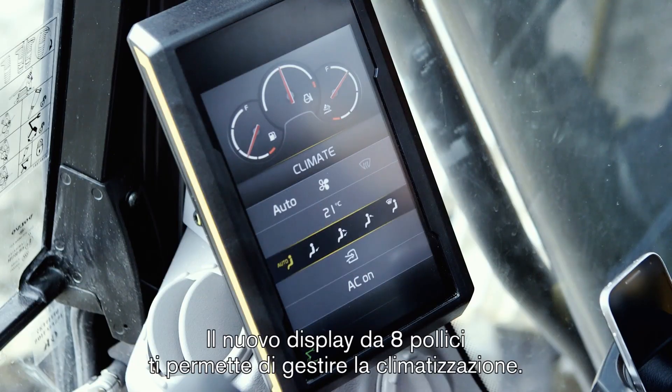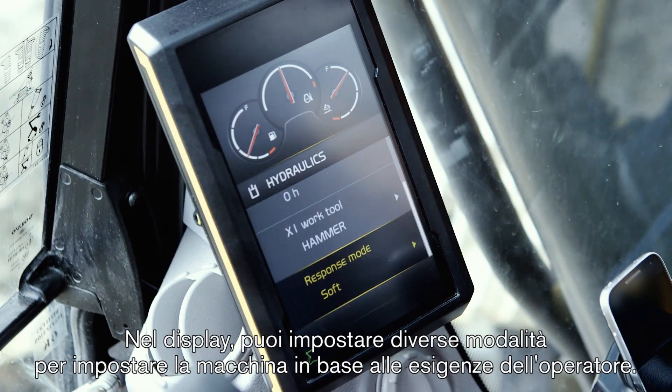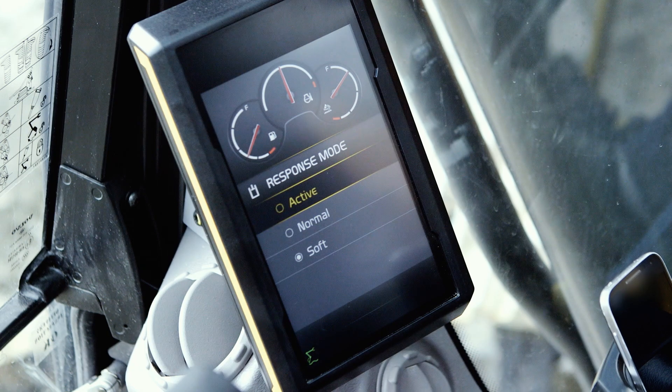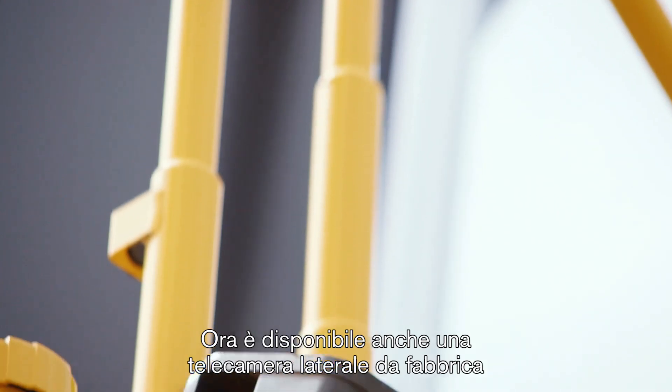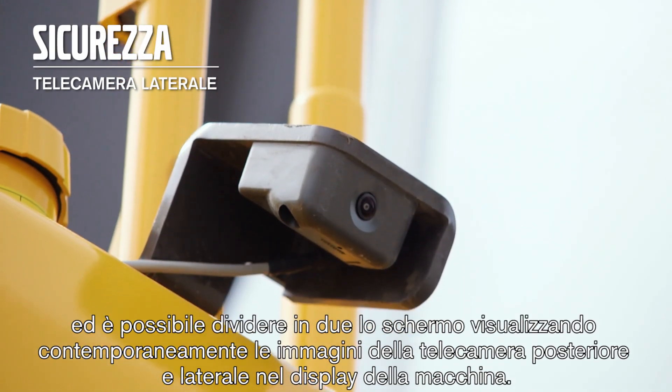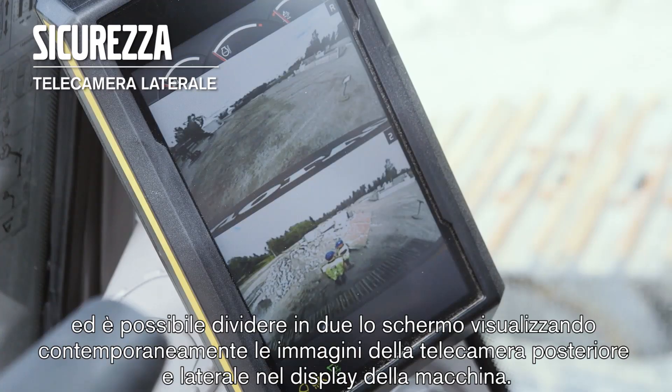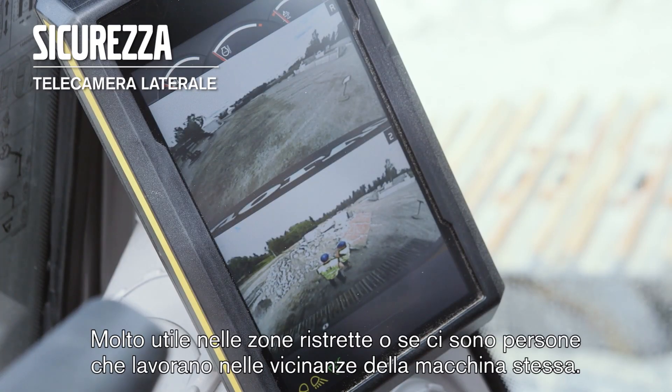In the new 8-inch display you control the climate. In the display you can set different response modes to make the machine suit you as an operator. We can now offer a factory-fitted side view camera, and it's possible to have a split screen together with a rear view camera in the machine display — very useful if it's narrow or people are working around the machine.